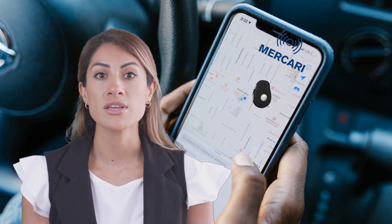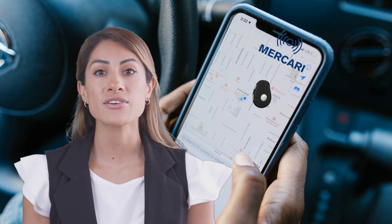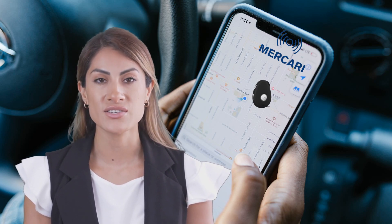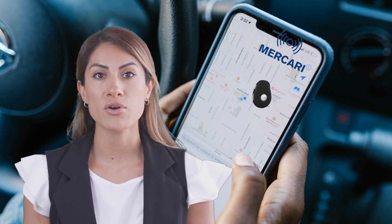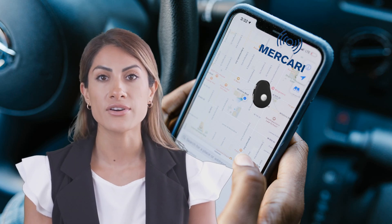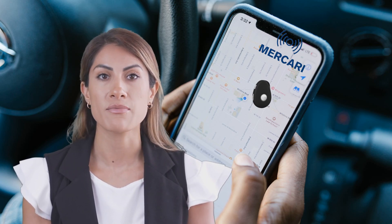On the other hand, if the message only indicates GSM, it means there are no Wi-Fi or GPS signals available, and the device is relying solely on the GSM local cell towers for location triangulation, which could provide a very general area such as several miles away.